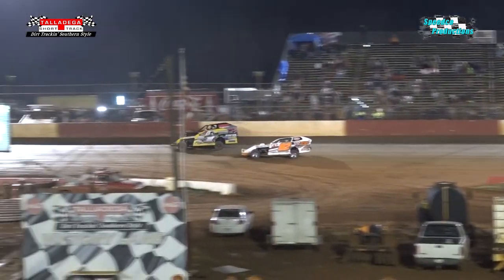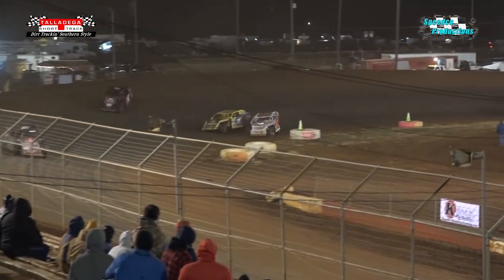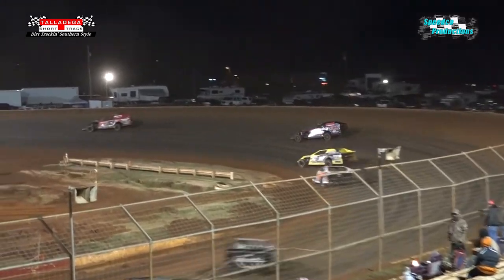Here comes Chris Yarbrough. They want to make it three wide going into turn number three. They clean it up — well, no they don't. They're still three wide coming out of turn number four. Some of the best action on the night of this modified heat race number one.